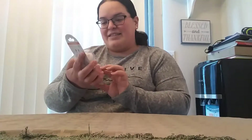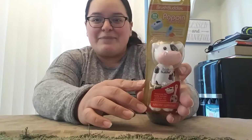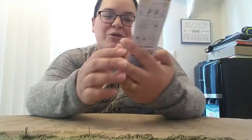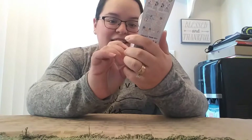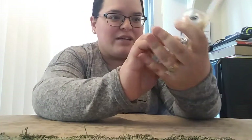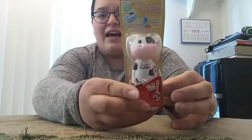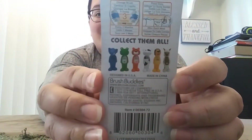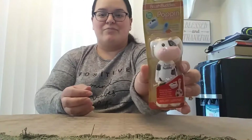Next up is this cute little toothbrush. I actually have one of these but now he can have a buddy, so this is just so cute. It has like a little belly button — you can see it — I think you press it and like this pops off or something. It's a toothbrush but obviously I will not use it for that.